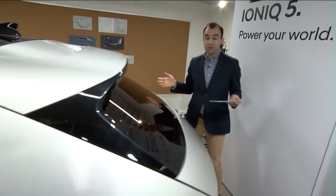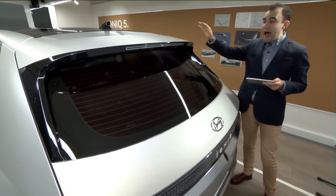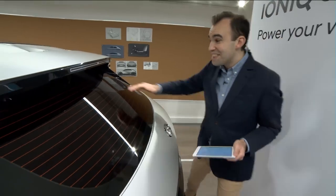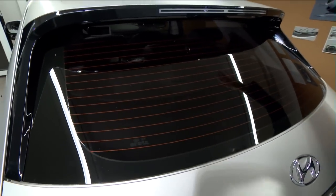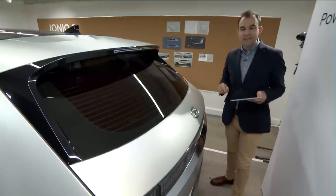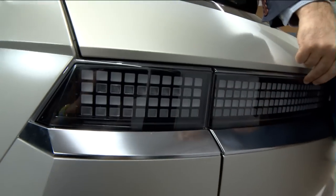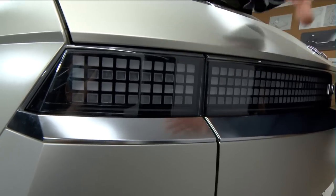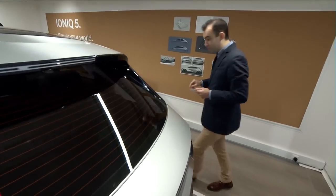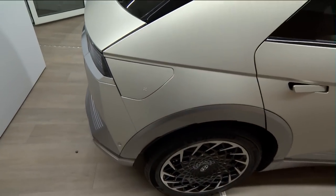At the rear, the sporting cues continue. The C-pillar slopes inwards at an angle, and there's a short hood line and rear spoiler. You might also notice there is no rear wiper — the rear spoiler has been designed to dissipate rainwater, and the rear screen is very wide, so visibility is excellent. The cutting-edge parametric lights repeat from the front to the back. The charging port is neatly hidden on the right-hand side and doesn't interrupt the overall look and lines of the car.